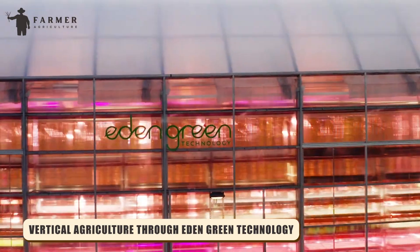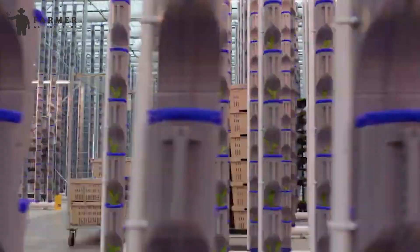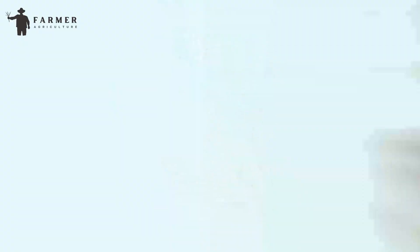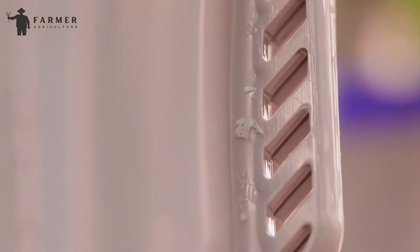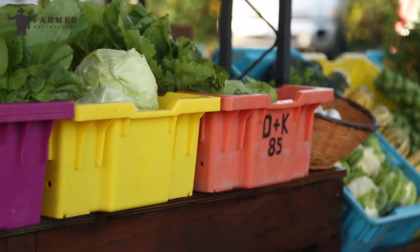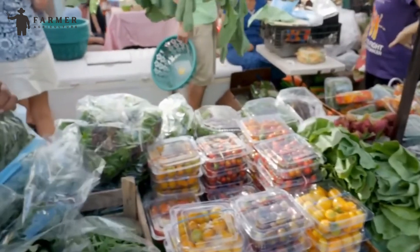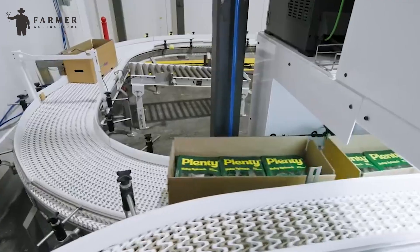Vertical agriculture through Eden Green Technology: Embracing vertical farming methods is imperative for ensuring food sufficiency amid population growth. However, transitioning to this innovative approach may appear daunting to those unfamiliar with it. Thankfully, Eden Green Technology simplifies vertical farming by managing the entire process, from construction and operation to harvesting, for grocers and store brands. Through customizable solutions, we cater to your specific needs and preferences, offering private label options to uphold your brand identity.